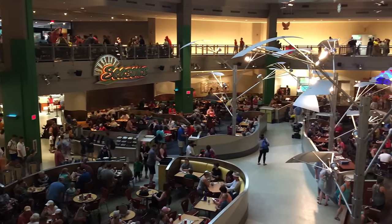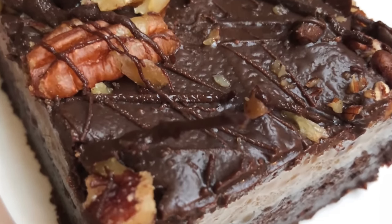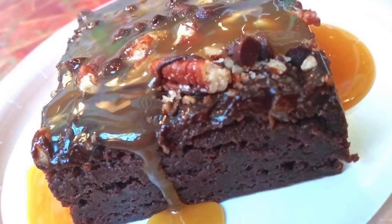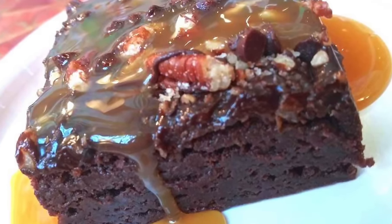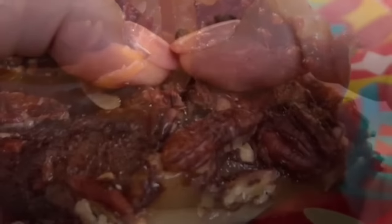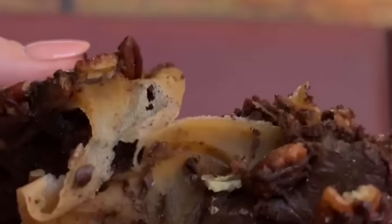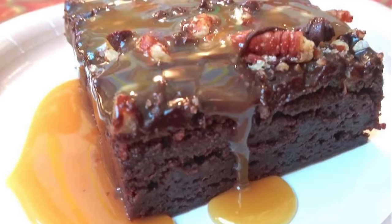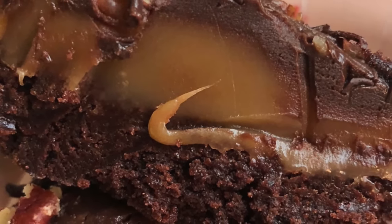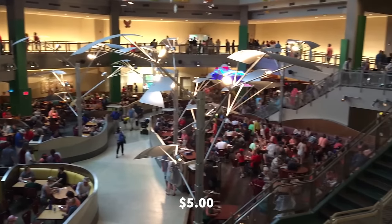Next on the list is the turtle brownie from Sunshine Seasons. This is unbelievably good and nobody knows about it. The turtle brownie is a dense chocolatey brownie with a thick layer of caramel, topped with chocolate frosting and crunchy goodies like chocolate chips and pecans. It is incredible — half of that brownie is just straight caramel. They changed the recipe for a while around 2019, but it's back to its original incredible self. It's super easy to get at the bakery display case, just pick one up for five bucks.